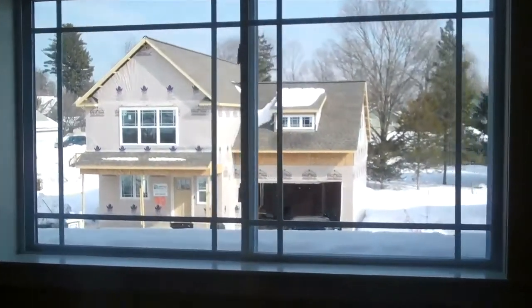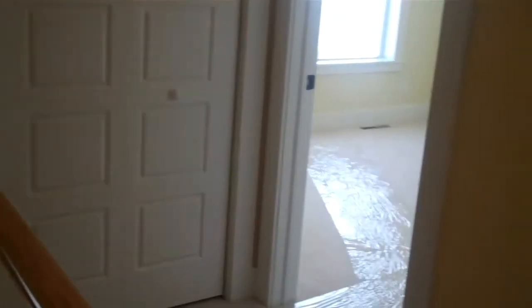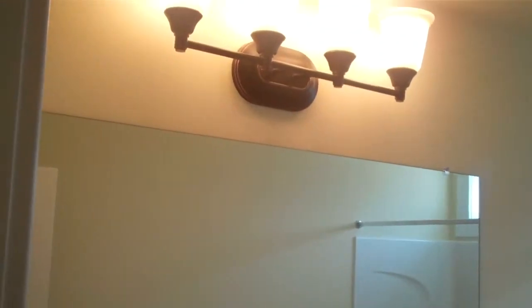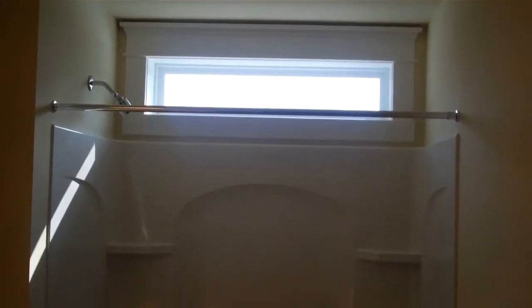This is bedroom two on the second floor. It has two nice windows looking out the front and a double slider closet. Out in the second floor hallway, there's a large linen closet for both bedrooms as well as the main bath. The main bath features a double bowl vanity sink with a cultured marble top and a five-foot tub shower enclosure with a nice window over the top for natural light.